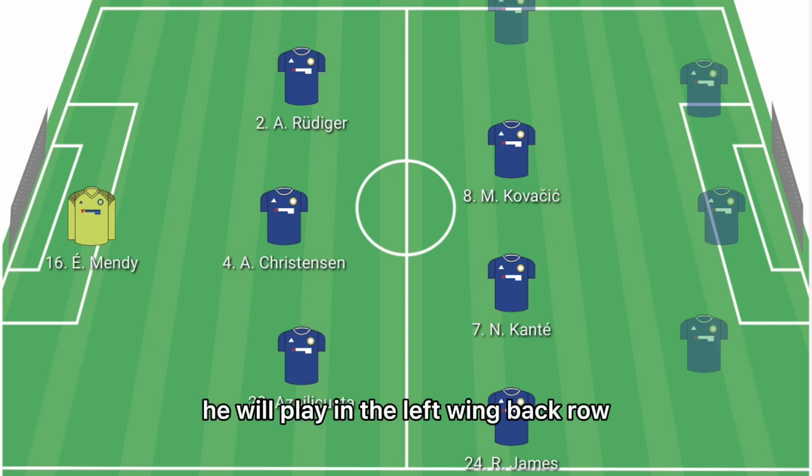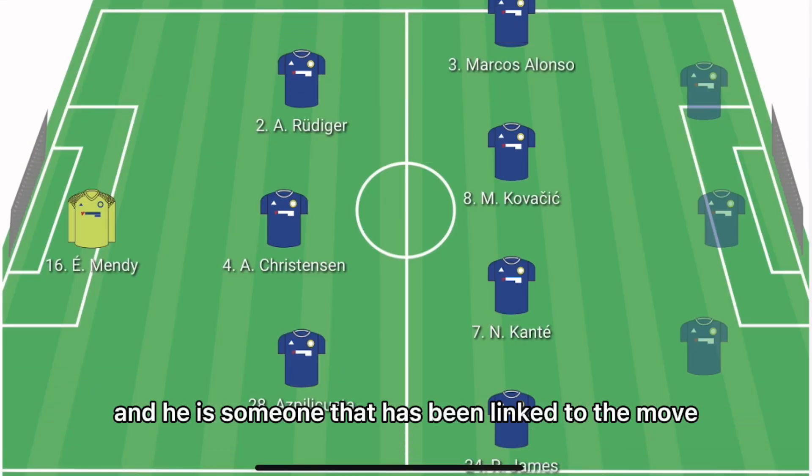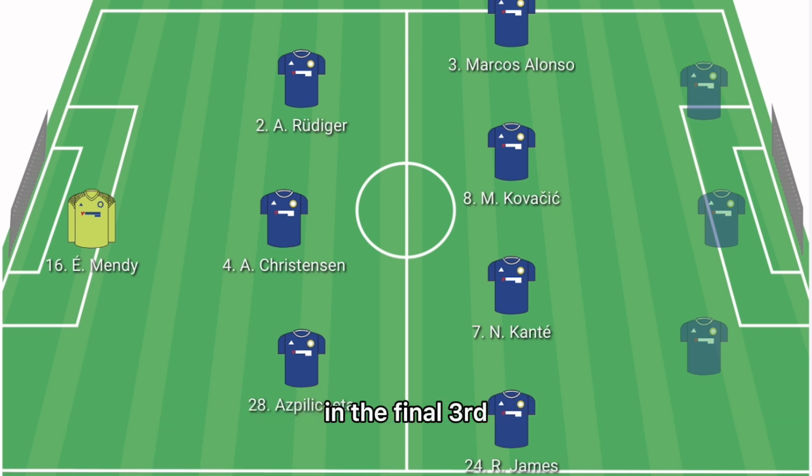In the left wing-back role, it'll be Marcos Alonso. He has been linked with a move to FC Barcelona and is someone willing to stay compact and create meaningful chances in the final third.